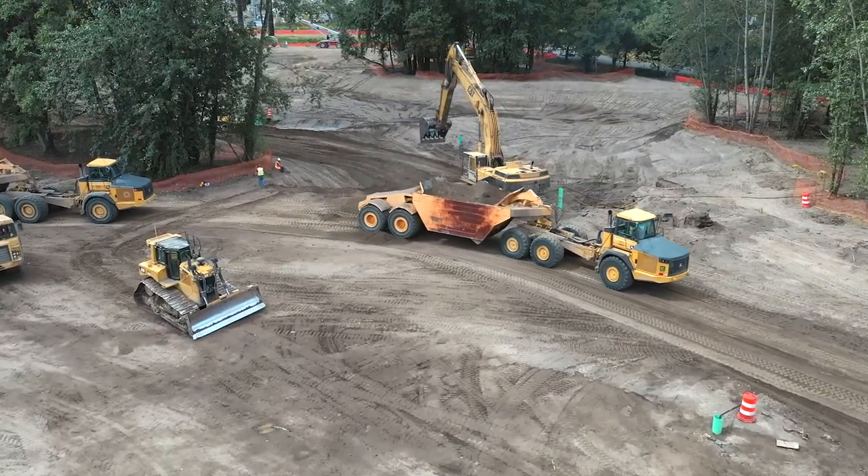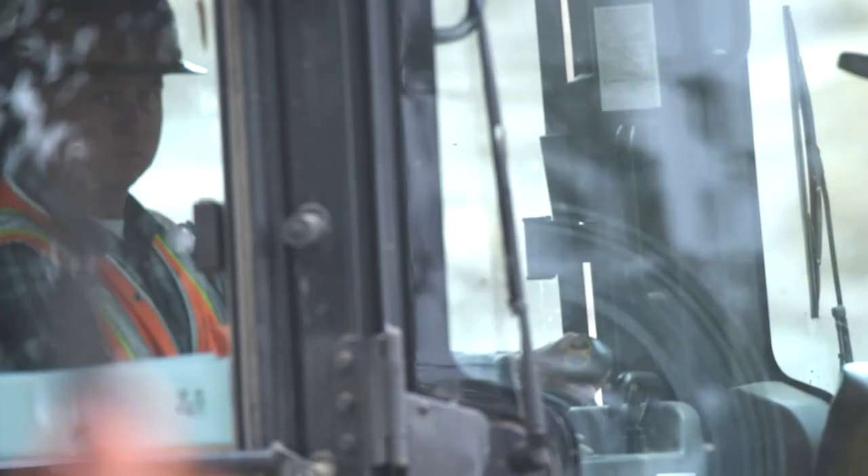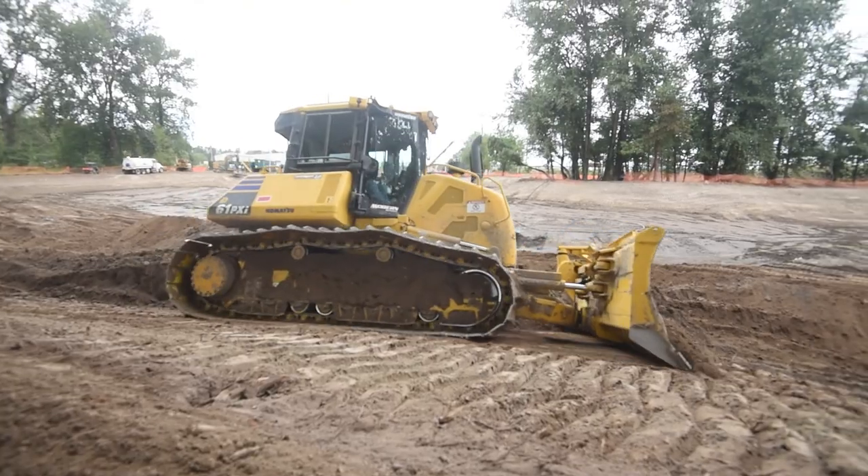We're excavating out about 180,000 cubic yards of material. Most of that material will be stockpiled on the northern portion of the site for use by WSDOT during the 167 extension project. The other material is being used to fill the existing ditched portion of the creek and to create some of the habitat structures.